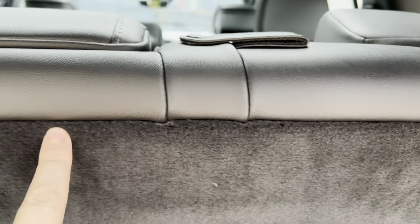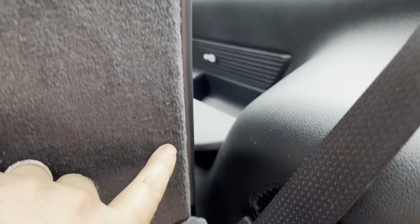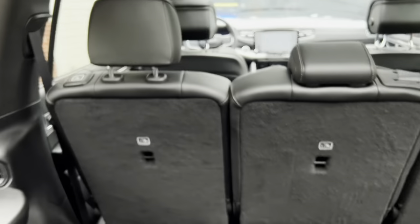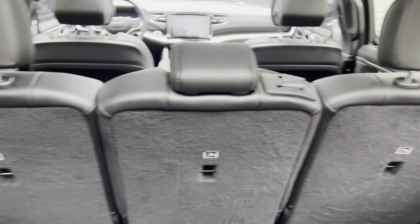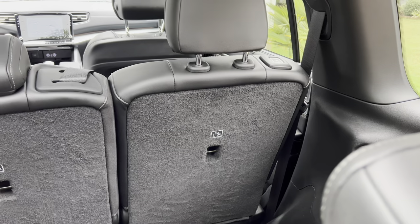What we're going to do is keep an eye on this on our particular vehicle, and we'll make sure that in future videos when we follow up, we'll take a look and see if we see any of that happening. If you look at the second row seats, it's a similar situation — thus far we have no issues, but right now we're only sitting at about 600 miles on this vehicle.